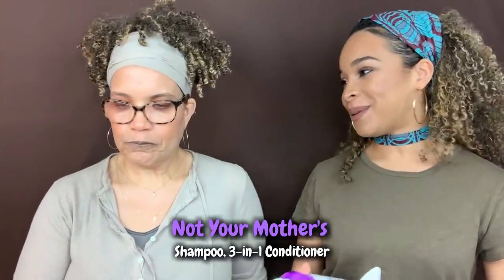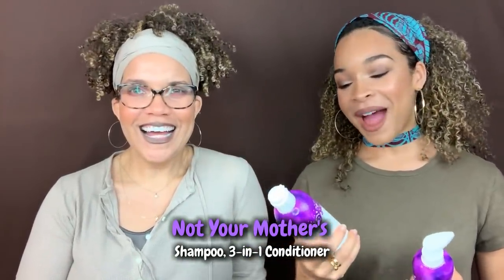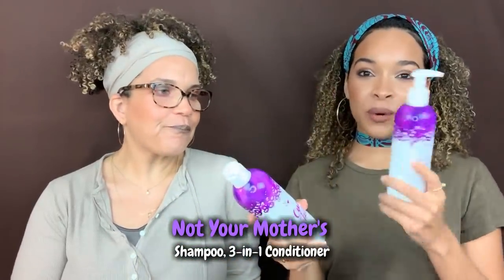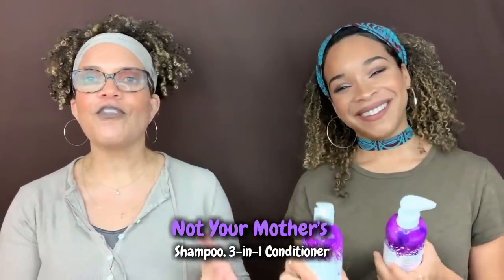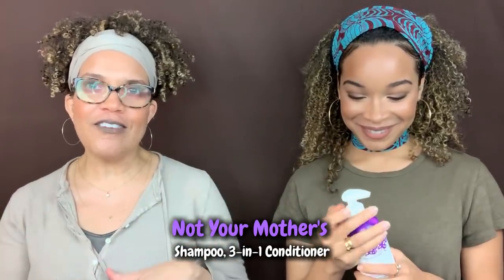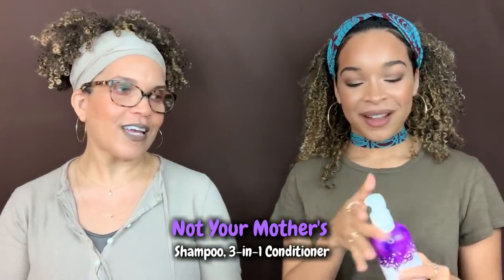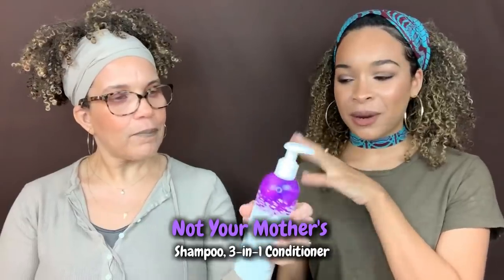Finally, Not Your Mother's Curl Talk shampoo and their three-in-one conditioner made the list. With the three-in-one you can use it as a shampoo, conditioner, or co-wash. We were worried we wouldn't have enough product to use it three ways in our video, but months later the bottle is still kicking. I discovered this and thought, oh, another co-wash that I like. It was hard to get at Ulta when it first came out, but now it's always there.